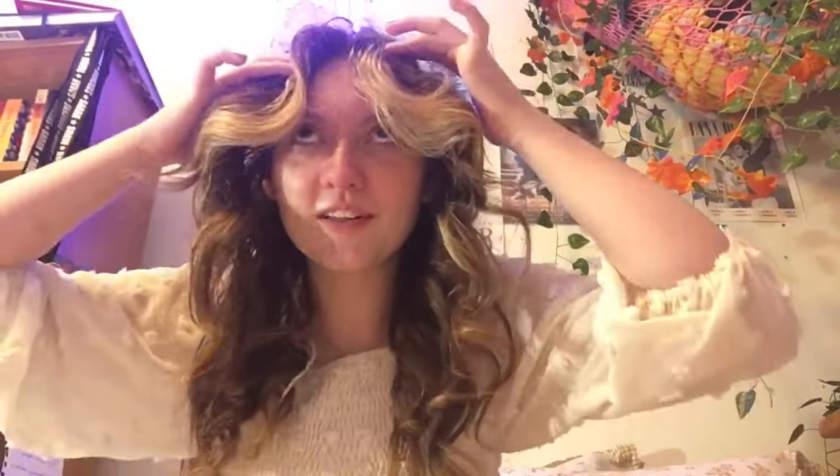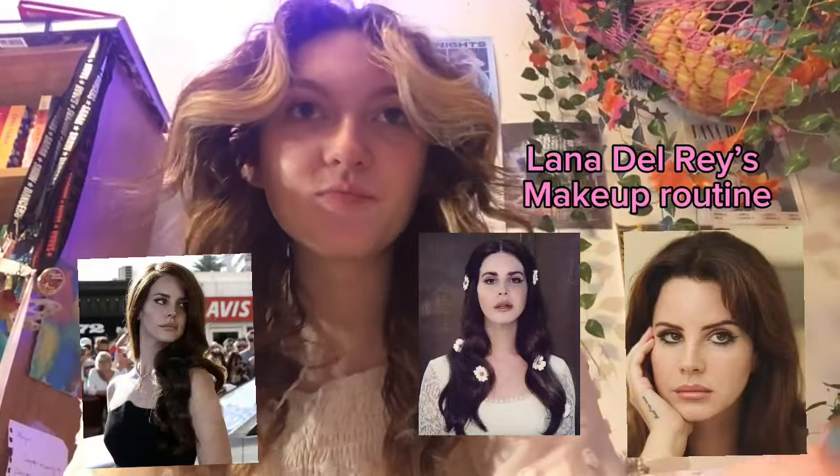Hello beautiful people of the world, it's Abby and I'm back. On the vlog I posted on Sunday I had said I was doing my makeup as part of the vlog. I had been wanting to do a makeup-and-talk video for ages, and I thought it was finally time. Something I had been wanting to try is Lana Del Rey's makeup routine, so I thought I would document that.